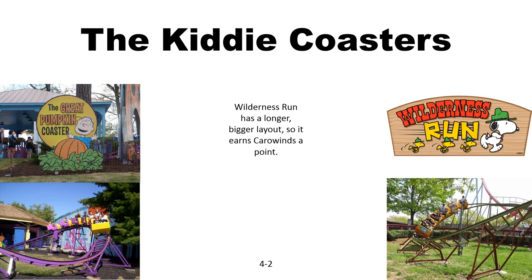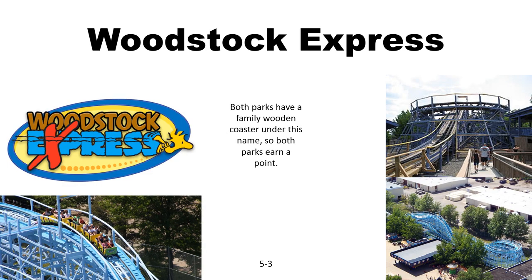Now for some kiddie coasters. These are both just kiddie coasters that are pretty average. However, Willard has a much larger layout, so I'll give Carowinds the point. Both parks also have a wooden Woodstock Express, so I'll give both of them a point.